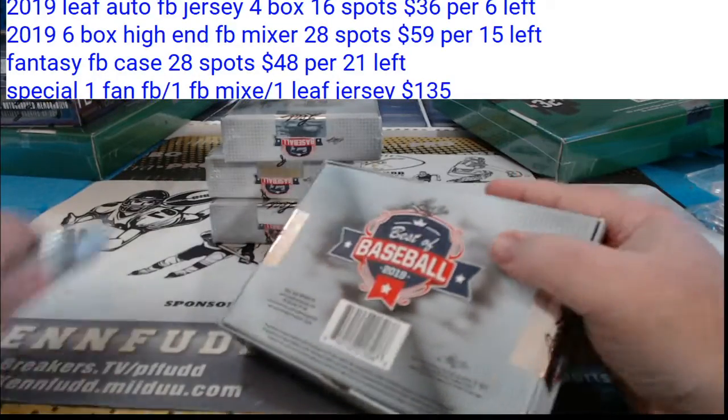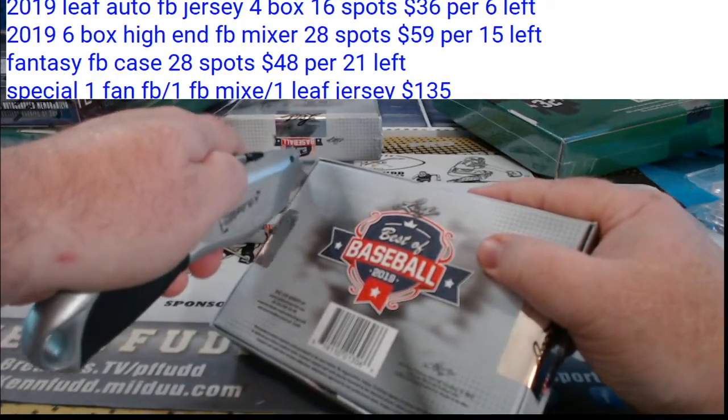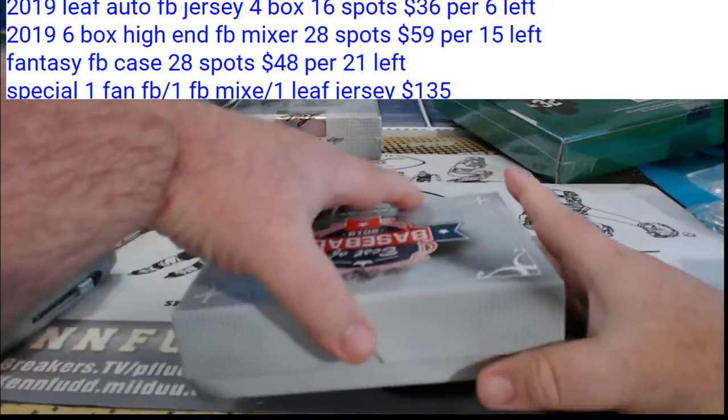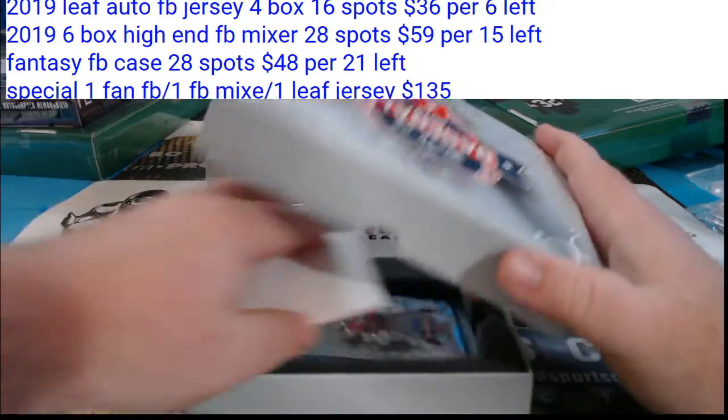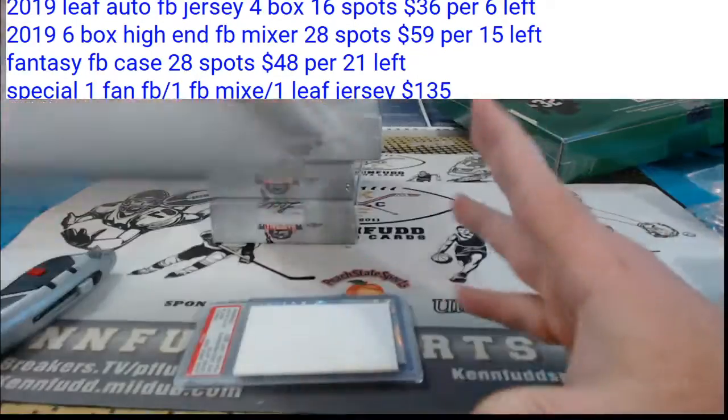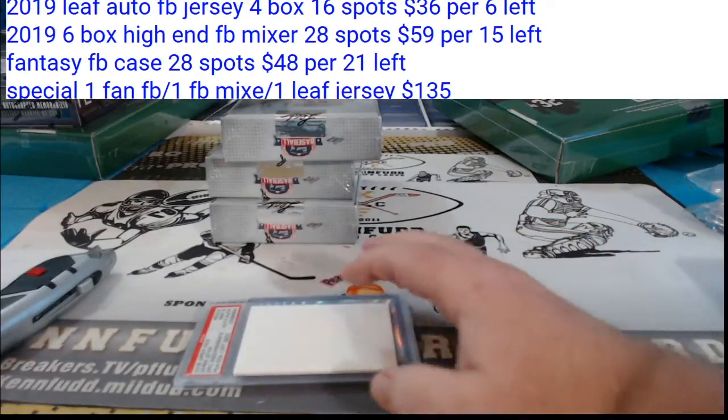I've known a couple of those prospect guys from watching some Bowman breaks, but it's always best to look it up and make sure you got everything squared away. That's why I have two computers here.